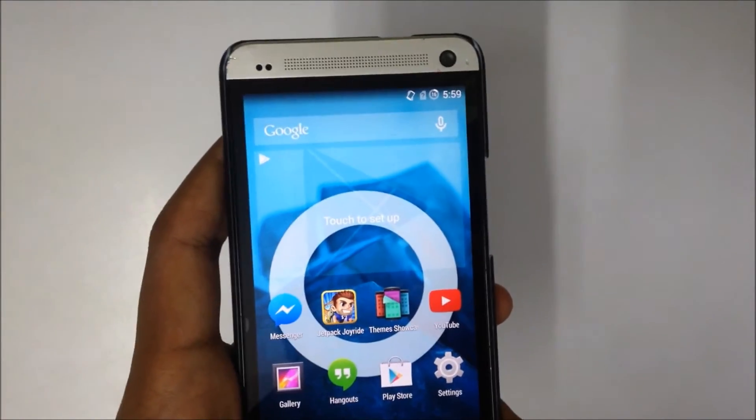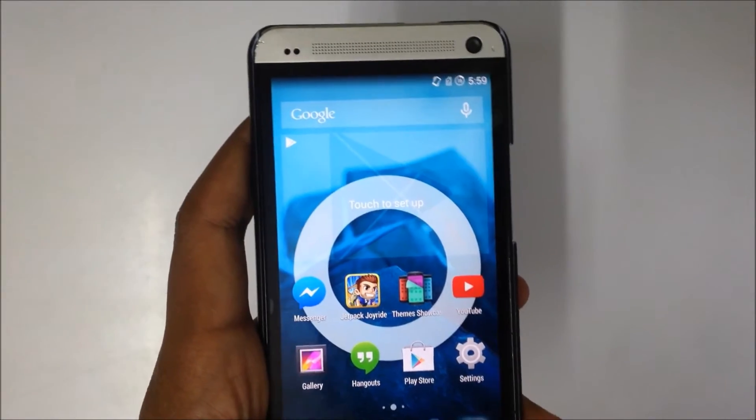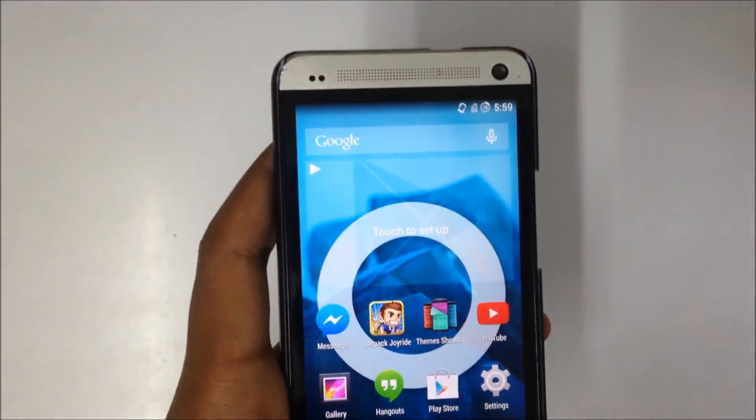One problem that I did experience is that the camera screen turns out to be pinkish. I'm not sure whether it's because of the Cyanogen mod or it's a problem persisting already on the phone. I guess still now that's the only con about this phone.